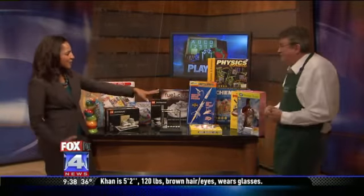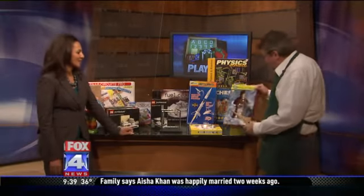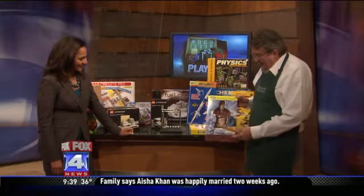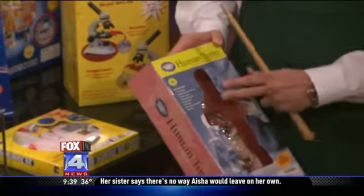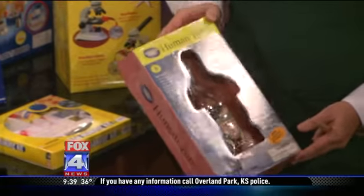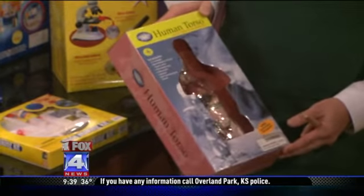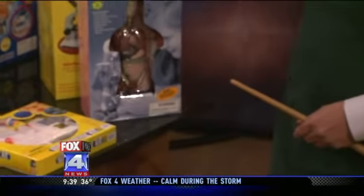Over there I'm seeing a human torso, I guess for the future doctor. This is a human torso — we've had a lot of future doctors come out of Brookside Toy. The organs all come out and this is a great way to study anatomy and physiology and teach your children about how the human body works.